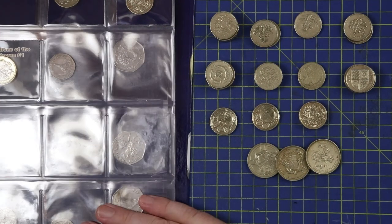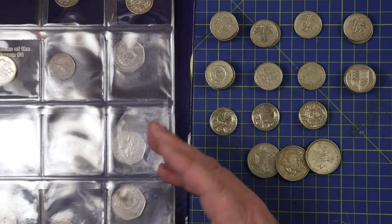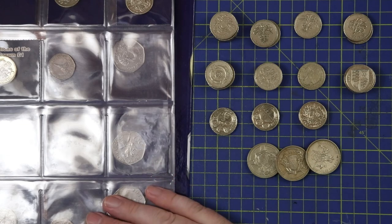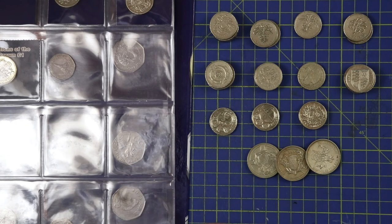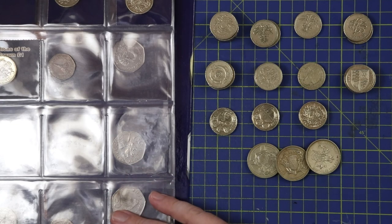I'll list all the coins I'm missing in the description below — help me find them please! I want to get this finished. I hope you liked that video — please like and comment if you did. If you're not already subscribed, go and do that. Until the next video, just keep looking out for those coins to collect.